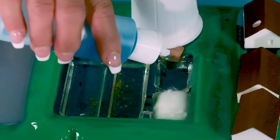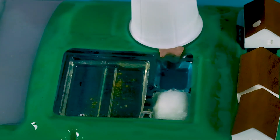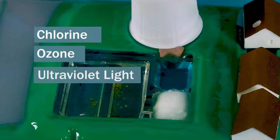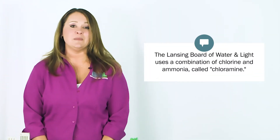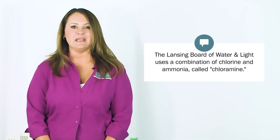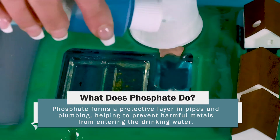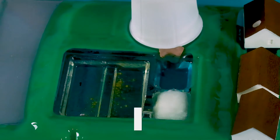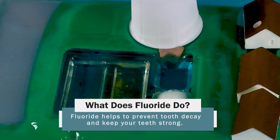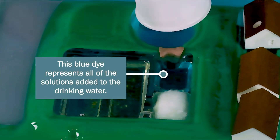While filtration removes most germs and unwanted contents from the water, treatment plants take additional steps to ensure your drinking water is as healthy as possible. Some treatment plants use chlorine, ozone, or ultraviolet light to kill off any remaining germs. The Lansing Board of Water and Light uses a mixture of chlorine and ammonia called chloramine. BWL also adds phosphate to form a protective layer in pipes and plumbing, preventing harmful metals from entering the drinking water. Finally, we add just enough fluoride to help prevent tooth decay and keep your teeth strong. This blue dye represents all the solutions added to your water.